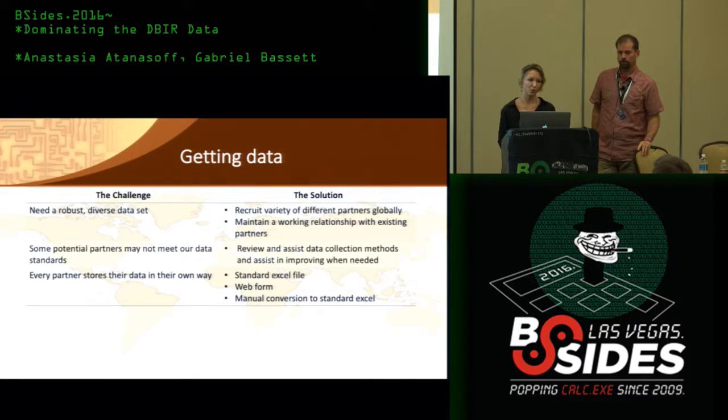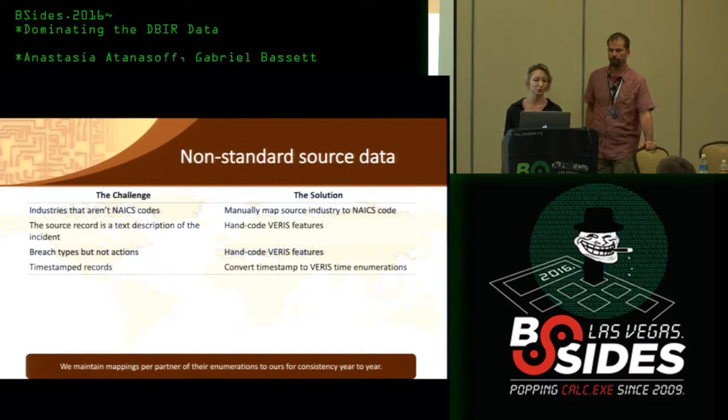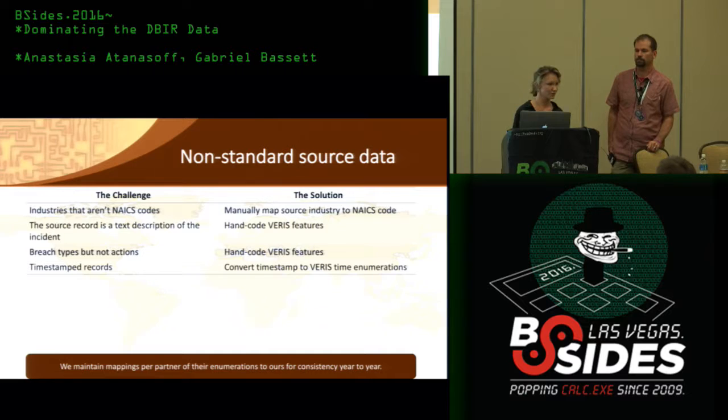Every partner stores their data in their own way. We provide them with a standard Excel file or a web form to enter their data into. Then we take the various XLS, CSV, text files, or whatever format, and hand-convert it into standard Excel to maintain consistency. For non-standard source data, we build mappings per partner — we take their enumerations and map them to ours, and reuse these mappings each year. To complete some mappings, we hand-code various features such as adding NAICS codes for industries, and do necessary conversions such as timestamps.